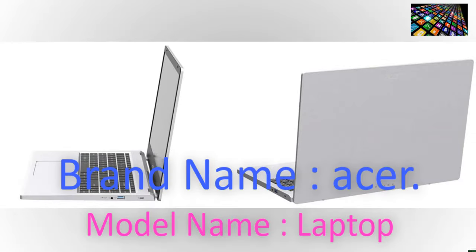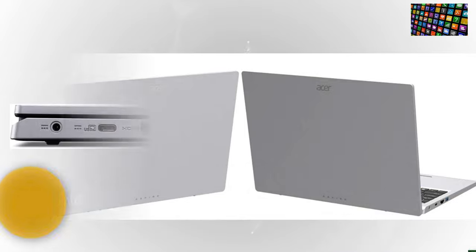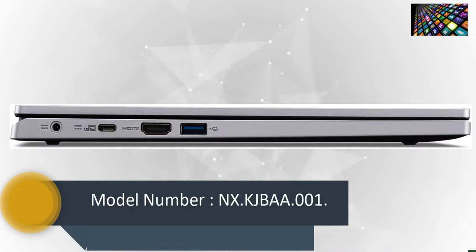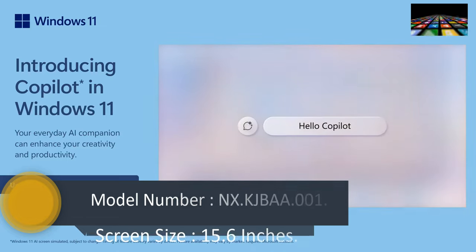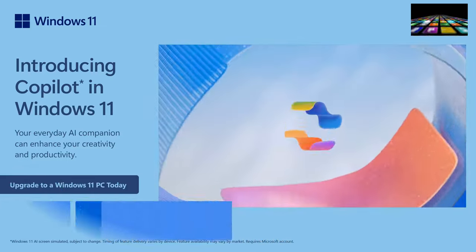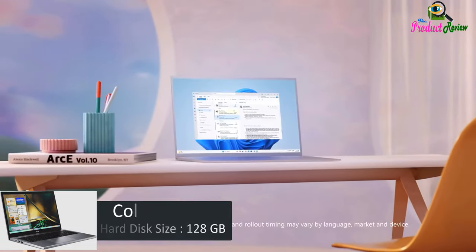Product information: brand name Acer, model name laptop, model number NX.KJBAA.001, screen size 15.6 inches, color silver, hard disk size 128GB.